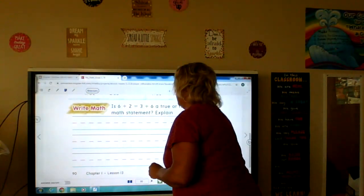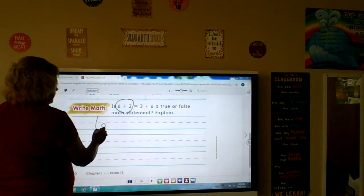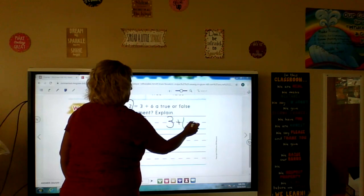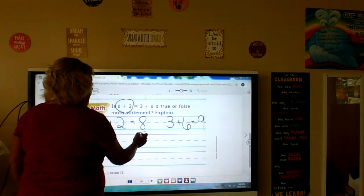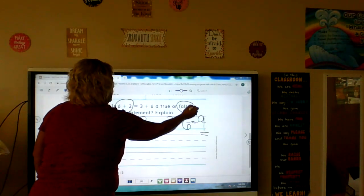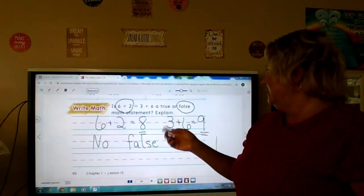Is six plus two equals three plus six a true or false math statement? Let's figure out first what is six plus two. Six plus two — we can use counters, count up: six, seven, eight. Six plus two is eight. So what's three plus six? Put six in your head and count up three: six, seven, eight, nine. Three plus six is nine. So does eight equal nine? Is six plus two and three plus six the same answer? No. So is this a true or false statement? It is a false statement, because eight and nine are not the same numbers.